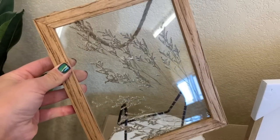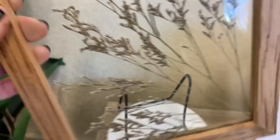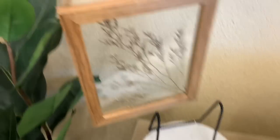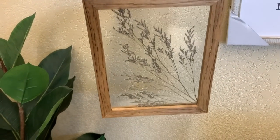This next item is part of their wall decor collection, and I just loved how simple it was. It's just a dried floral pressed between two pieces of glass and framed out. If you wanted, you could hang it on the wall or lean it up against a wall as well, and it was priced at $13.99.